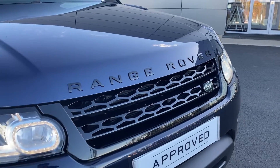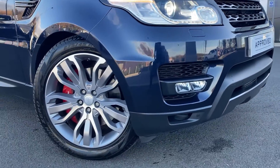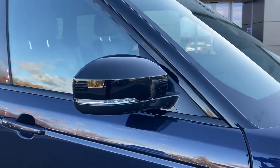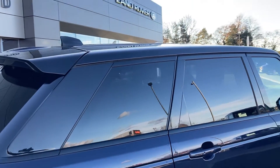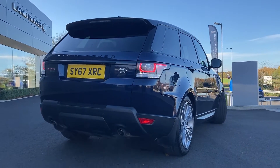Some standout features on this car include automatic Xenon headlights with LED daytime running lights, front fog lamps and parking sensors. We can see the red brake calipers there, folding door mirrors, and keyless entry.